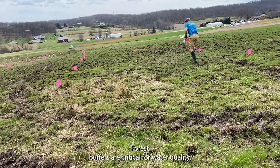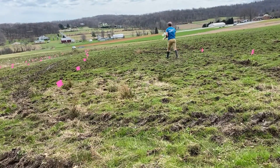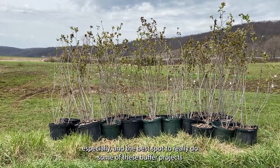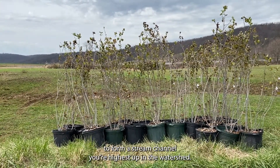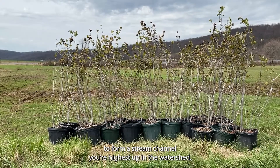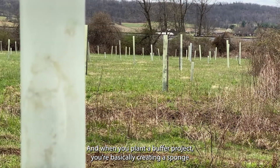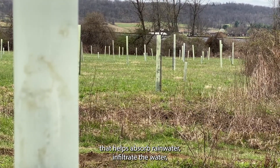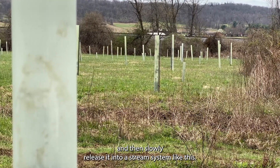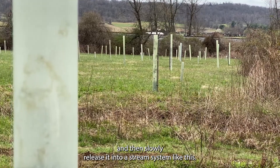Forest buffers are critical for water quality especially, and the best spot to really do some of these buffer projects is in headwater streams, because this is where the water actually starts to form a stream channel. You're highest up on the watershed and when you plant a buffer project you're basically creating a sponge that helps absorb rainwater, infiltrate the water, and then slowly release it into a stream system like this.